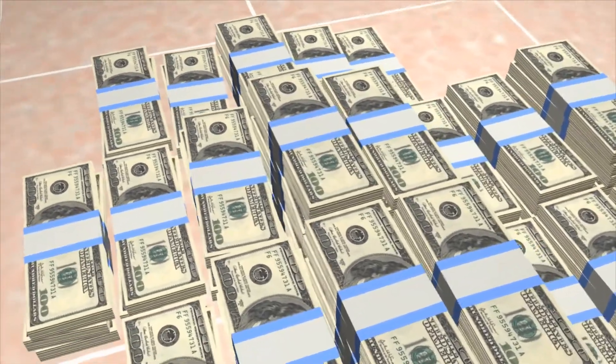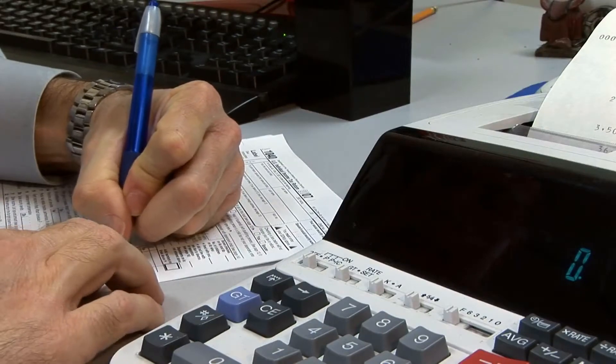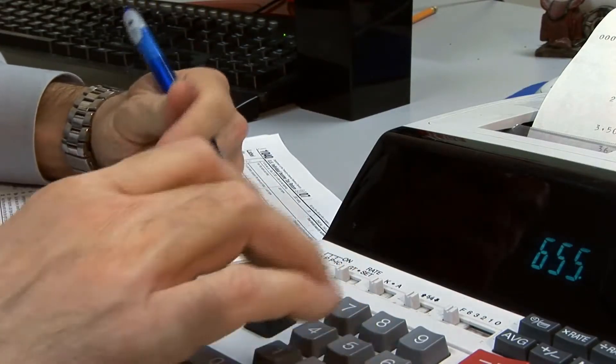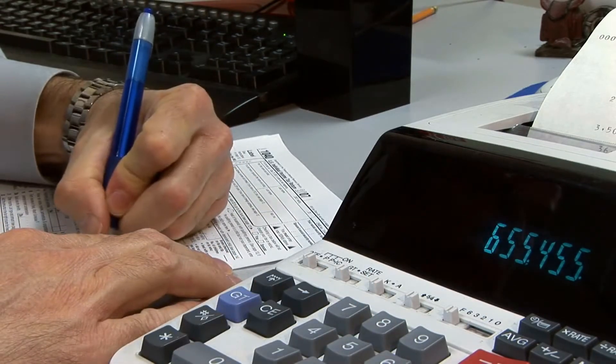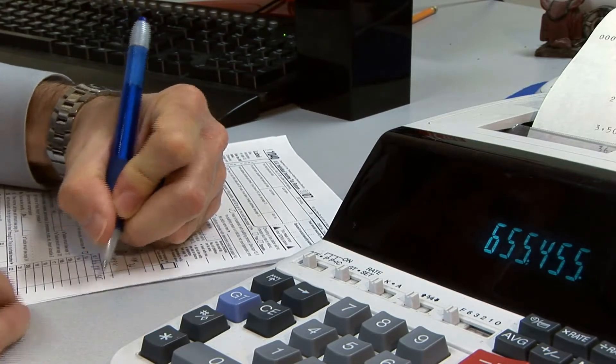How to balance a checkbook. As anyone who has ever bounced a check can attest, the ability to balance a checkbook can be crucial. Banks do make mistakes occasionally, and checks may not clear your account as timely as you may have hoped. With the increased popularity of debit cards, forgetting a transaction or two is also highly possible.